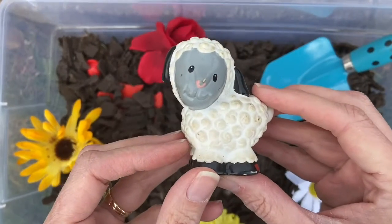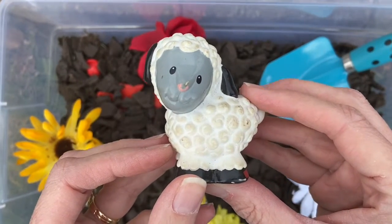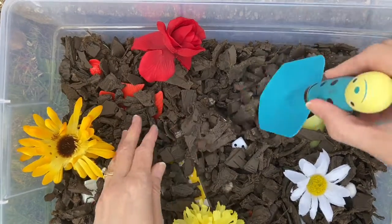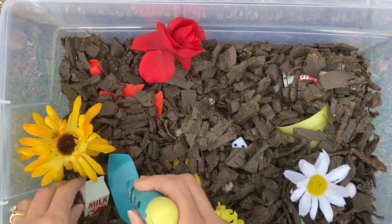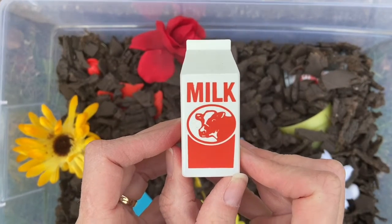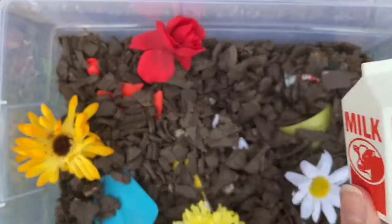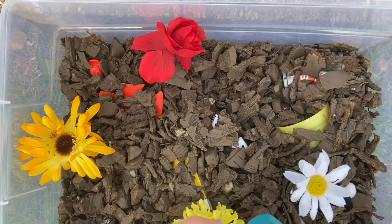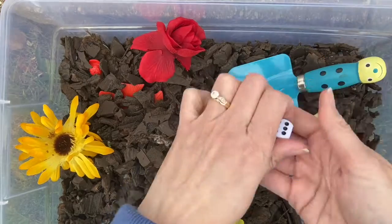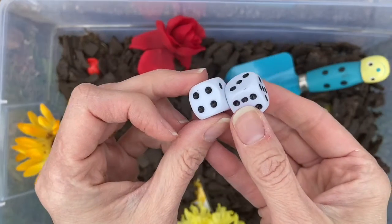I found a sheep. What else is in here? Let's keep digging. It's milk. What are these?